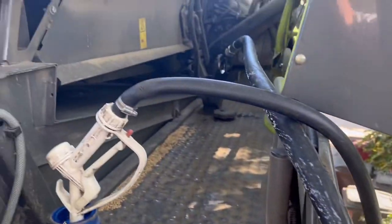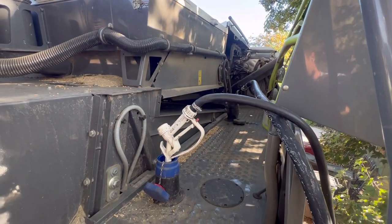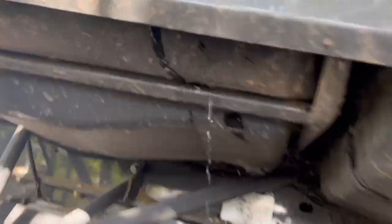Quick refuel and AdBlue fill - not cheap. The combine holds about a thousand litres of diesel, not sure what it holds of AdBlue, but that's expensive now as well. Wish the AdBlue clicked off automatically.